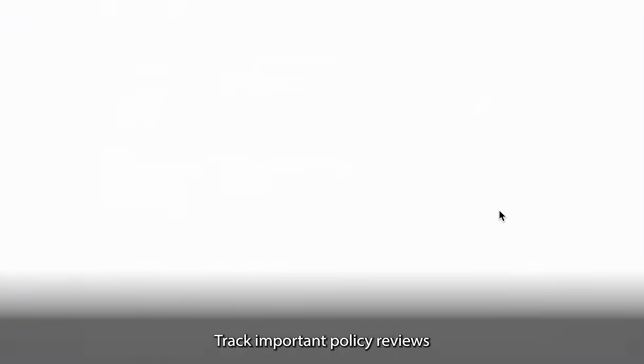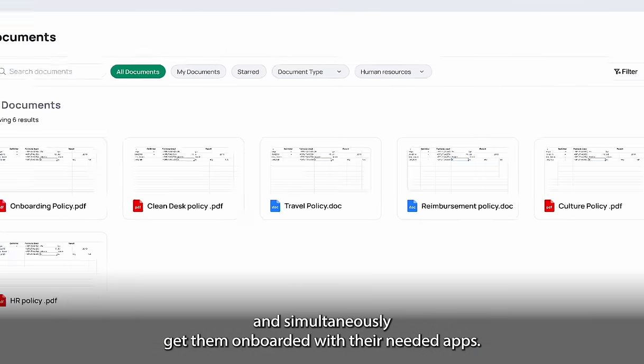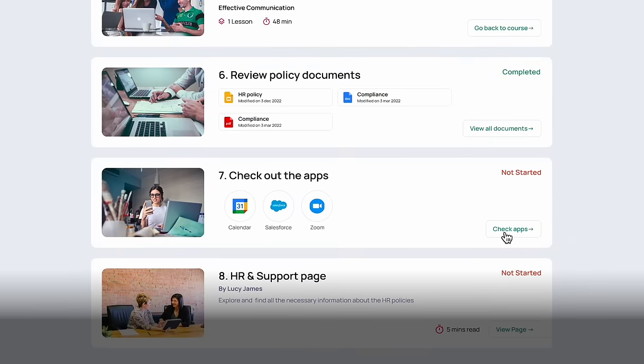Track important policy reviews and simultaneously get them onboarded with their needed apps. That's better.